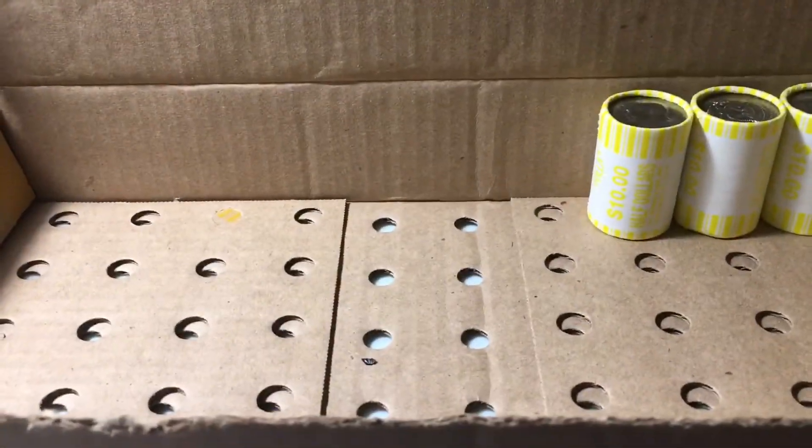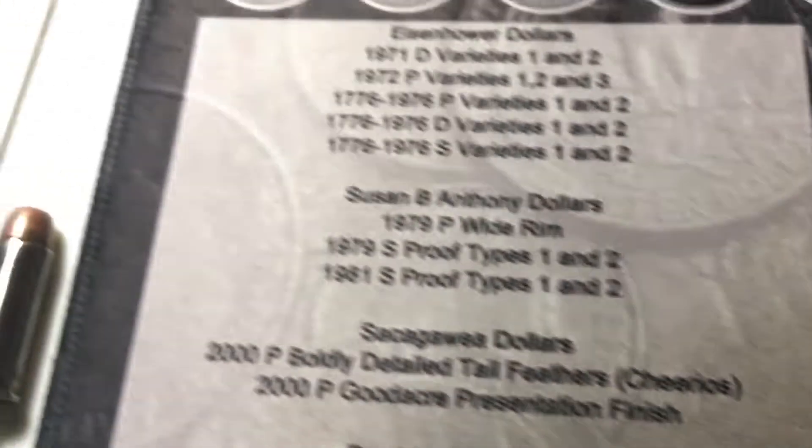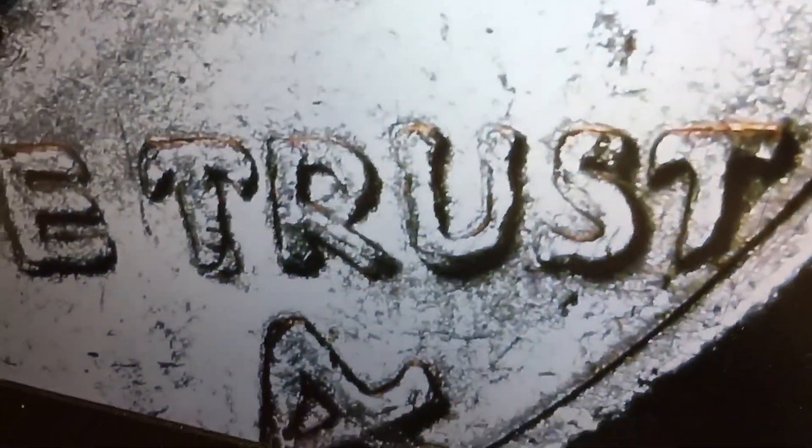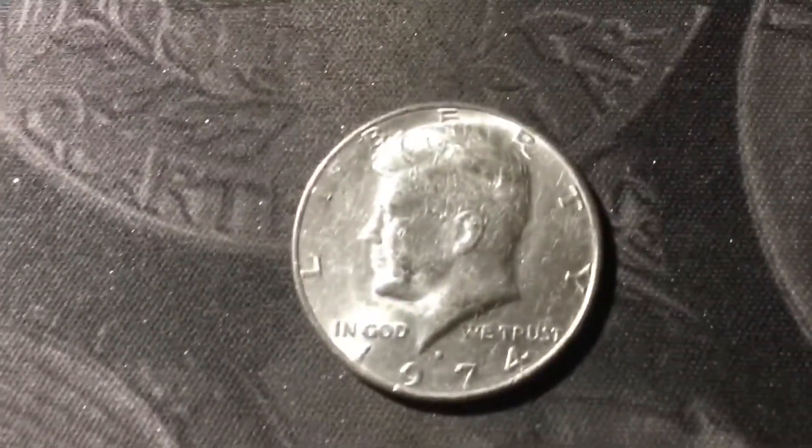Roll 47, and we just got the best find of the box — a 1974D DDO. This is the easiest DDO to see. If we put it under the scope, you can clearly see the extra thickness in all letters of TRUST, especially the R, U, and S. So it's my first 74D DDO in a while. It's not in bad shape either, and that's a great find.